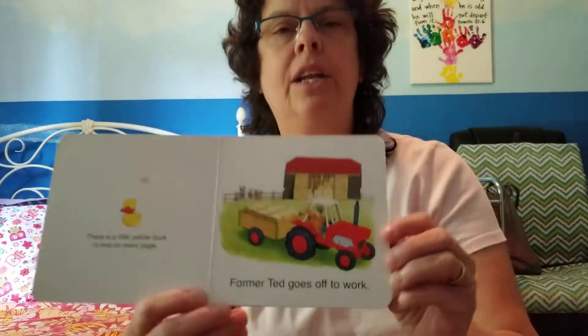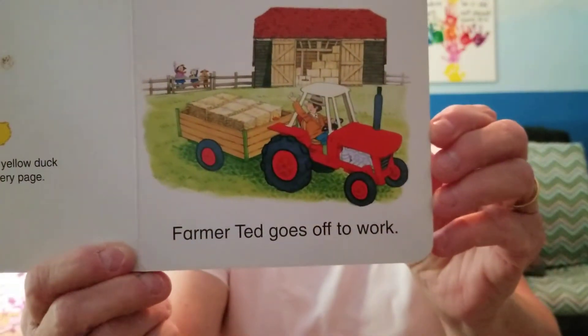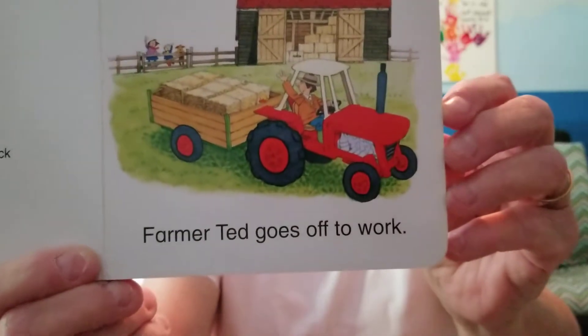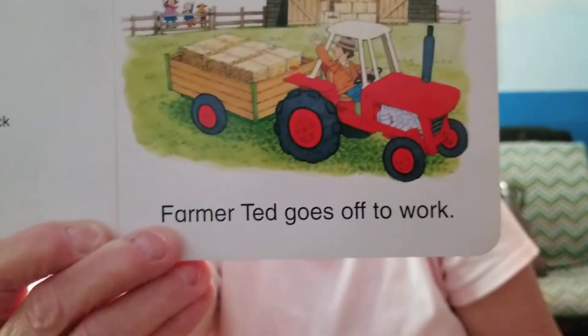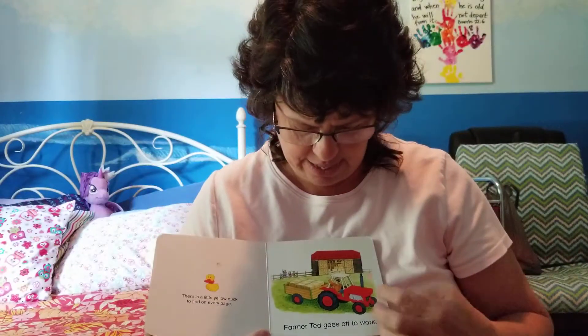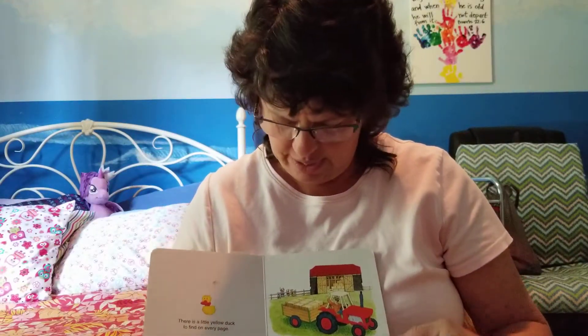Farmer Ted goes off to work. He's riding in his red tractor. Do you see the yellow duck? It's there in the trailer riding by the hay. There's that little duck.